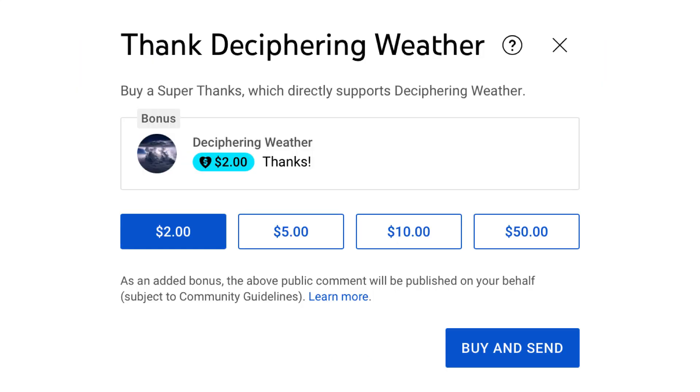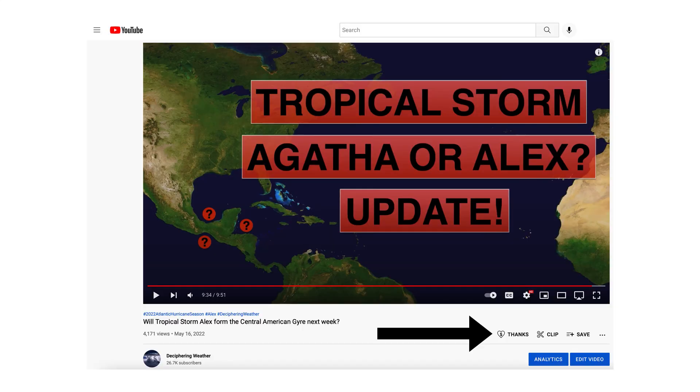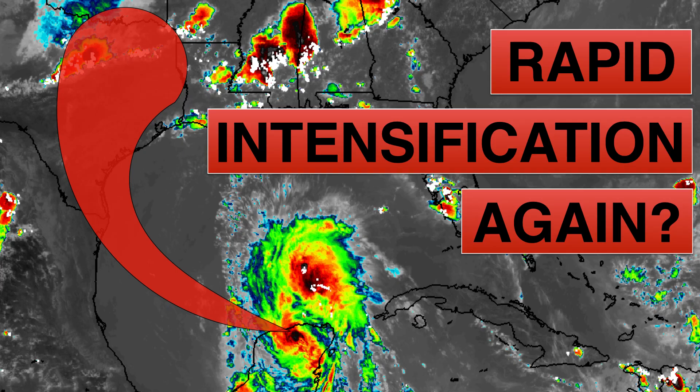As a reminder, Super Thanks is available on Deciphering Weather, so if you'd like to donate to the channel, go down to the heart button where it says Thanks. Thank you for watching this video — if you liked it, please hit the like button, leave a comment, and share this video with your family and friends on social media. If you're new and like detailed breakdowns, hit the subscribe button and notification bell to get all of my upcoming videos. Thank you and have a great day.